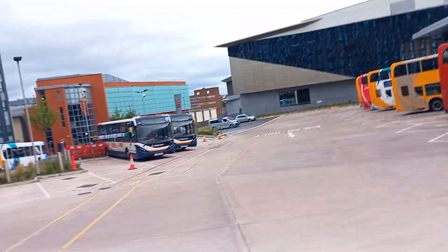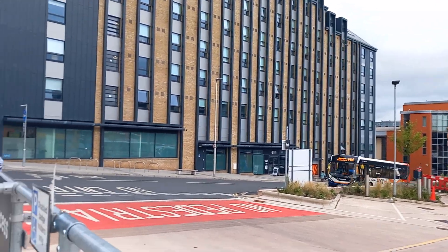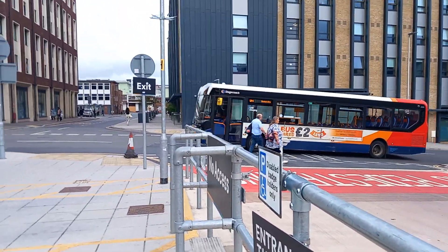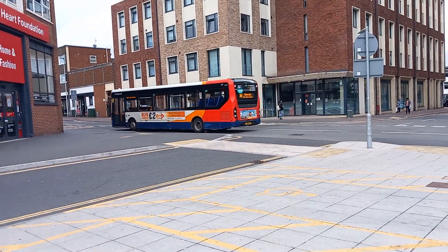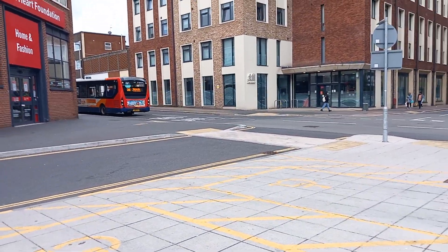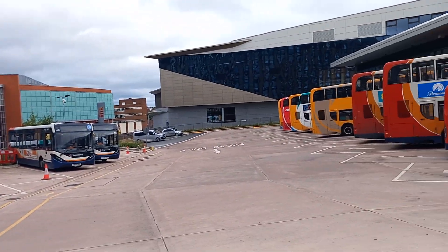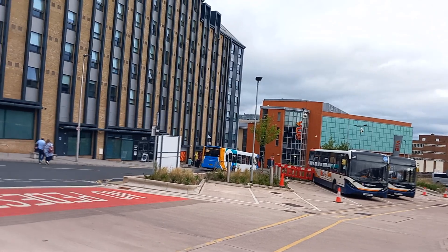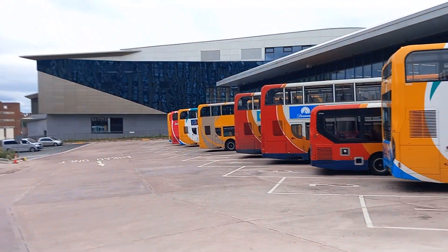There's a bus coming up now - Uni to University, 37479. I've been on that bus before, well, the route. Just a Dennis Dart then. Well, that's exciting.